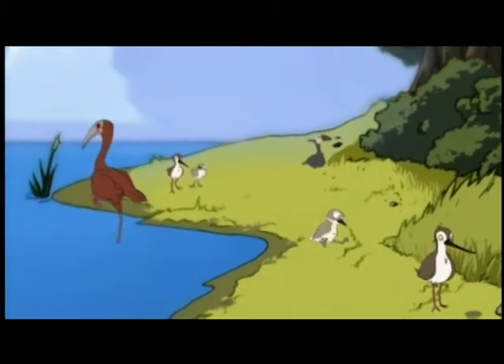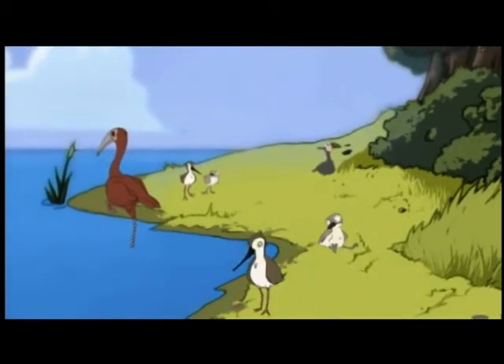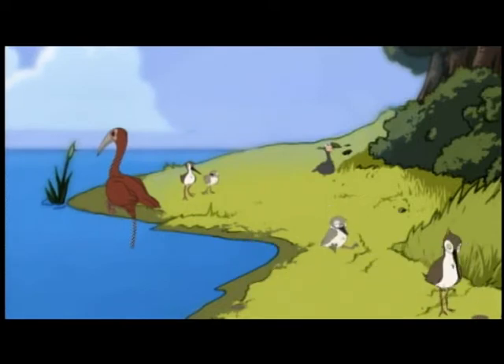But wouldn't a shorebird prefer to live on the shore? The salt flats are like a beach in some ways. They're sandy, and the mud along the edges of the lake is an important area to find food.